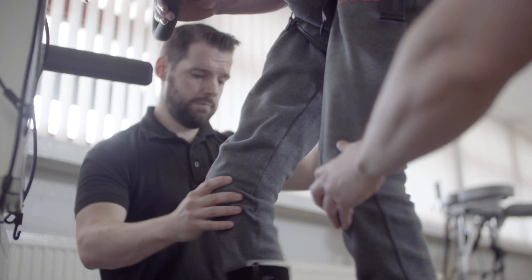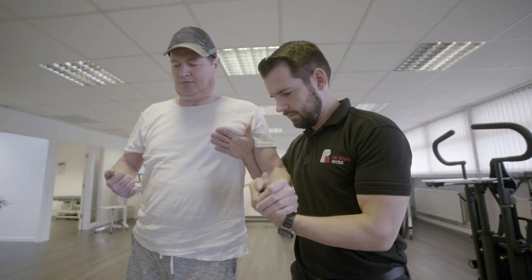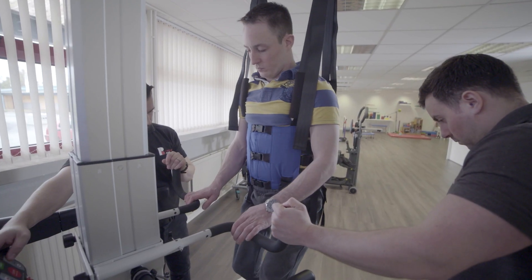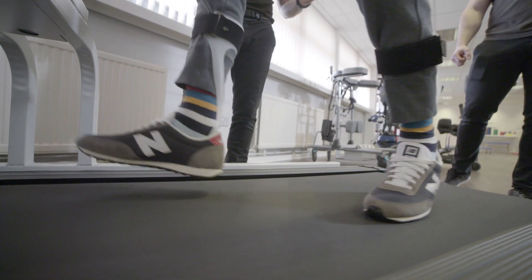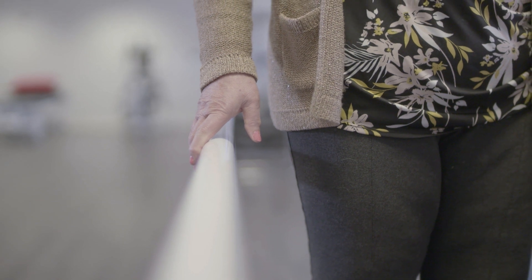The Rehab Physio is a specialist centre in the northwest of England, dedicated to treating people with neurological illness and injury. Conditions we commonly treat include stroke, head injury, spinal cord injury, and multiple sclerosis, but essentially we treat the central nervous system with a variety of conditions, complex cases and catastrophic injury.